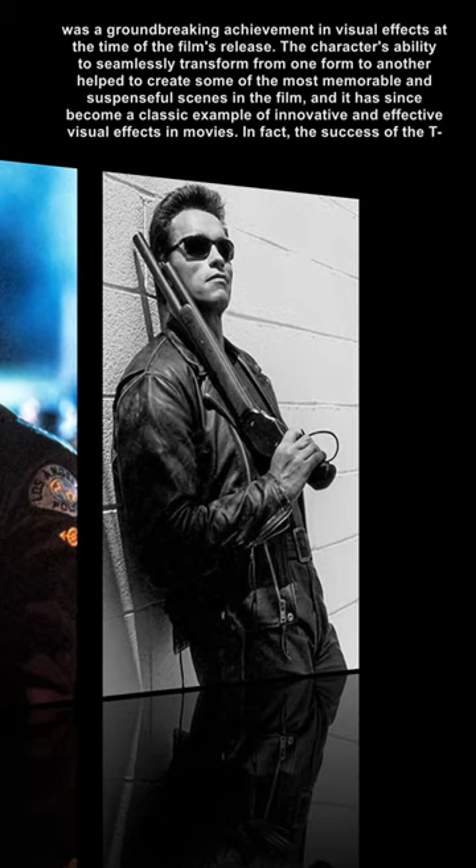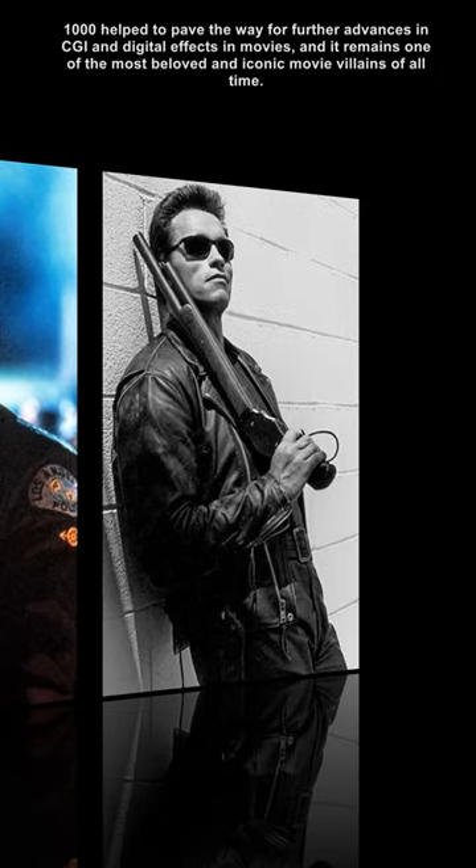In fact, the success of the T-1000 helped to pave the way for further advances in CGI and digital effects in movies, and it remains one of the most beloved and iconic movie villains of all time.